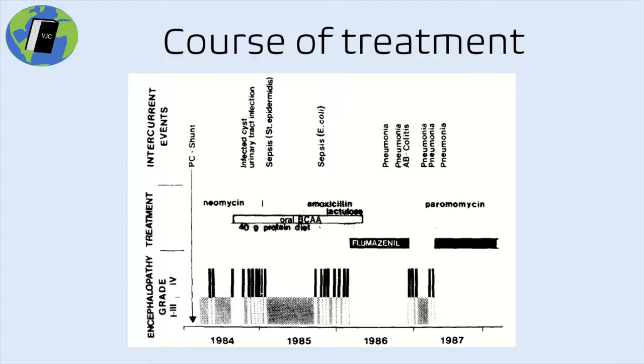Despite all of these treatments, she had no improvement whatsoever. Her condition was such that she was comatose 12 different times within a period of only two years. After failure of standard therapy, she was given a 1mg IV dose of flumazenil, after which she immediately awoke from a comatose state and remained awake and alert for two hours.